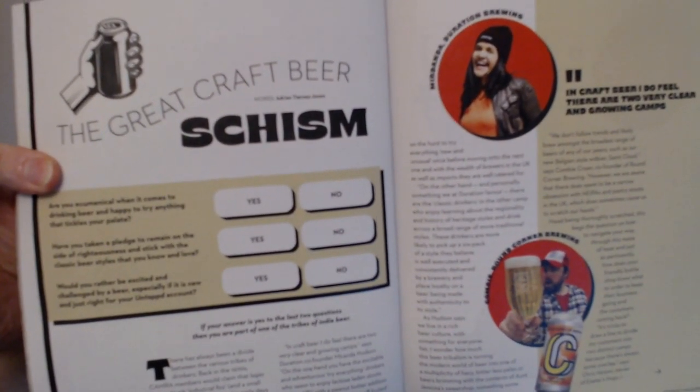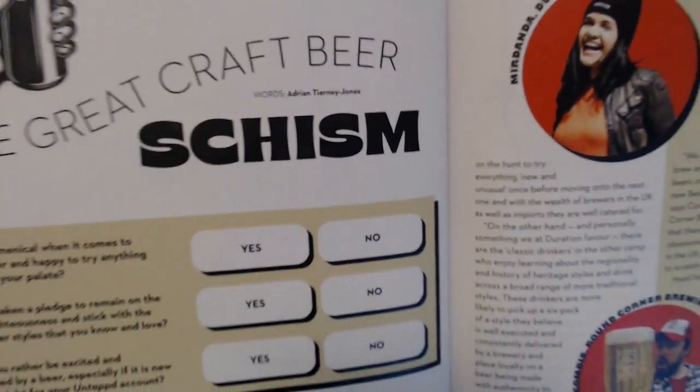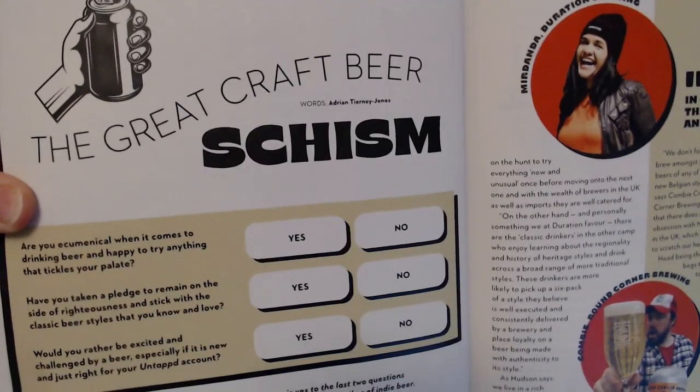What we did get was a nice article from Adrian Tourney Jones — 'The Great Craft Beer Schism' — which is basically about old beer supporters, CAMRA for example, versus the really new style craft beer people, and how there's this big gap. There shouldn't be, because everyone that loves beer should feel free to love their beer.